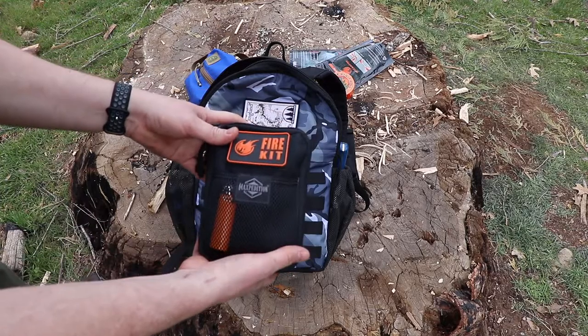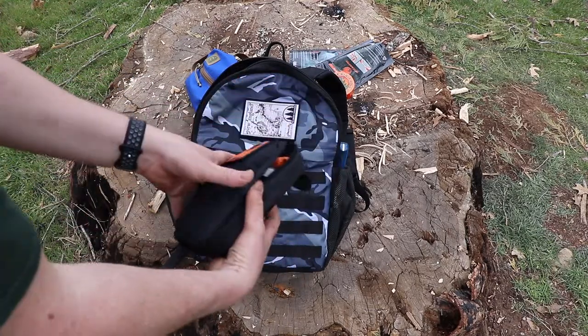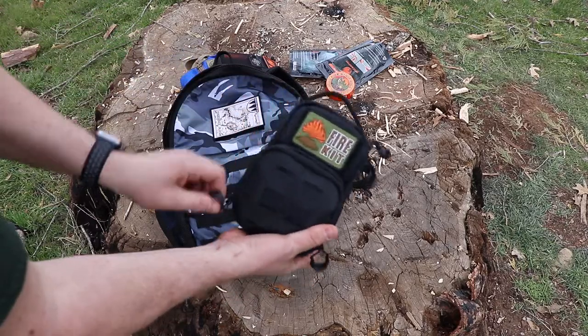Here's a fire kit slash stove I made. That's from Pro-Camp Tech — I'm sure you guys have seen that. Fire kit, again from Pro-Camp Tech.